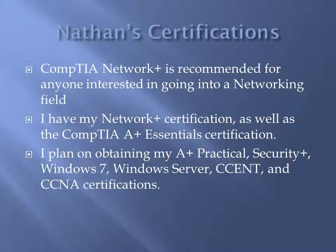The CompTIA Network Plus certification is recommended for anyone interested in going into a networking field. I personally have my NetPlus certification, as well as the CompTIA Plus Essentials certification. I plan on obtaining my A-plus practicals, as well as my Security Plus and certifications for Windows 7, Windows Server, and the Cisco CSENT and CCNA certifications.